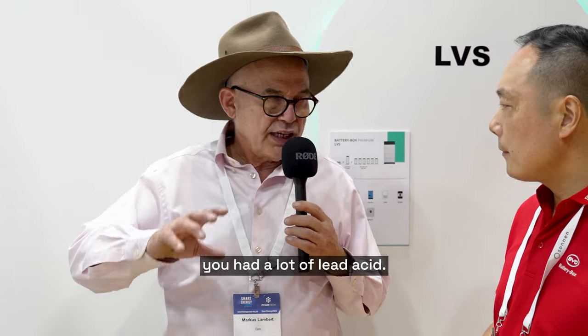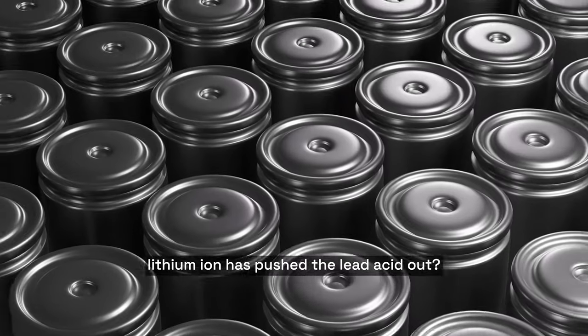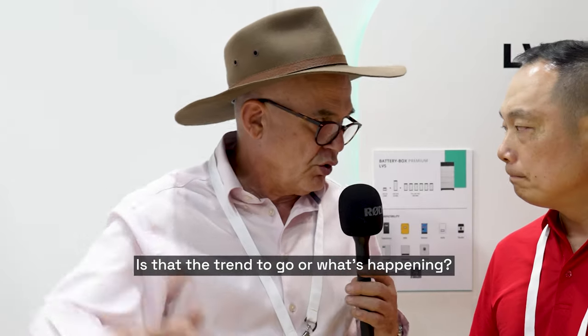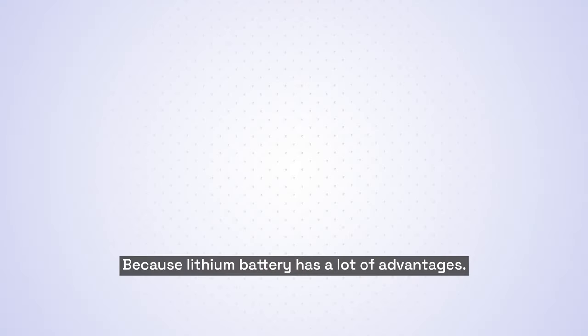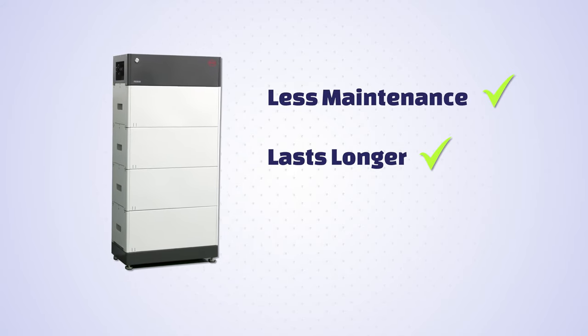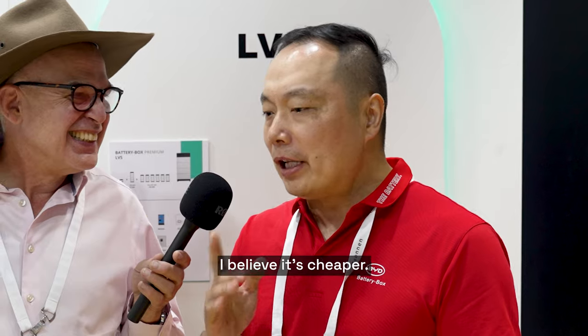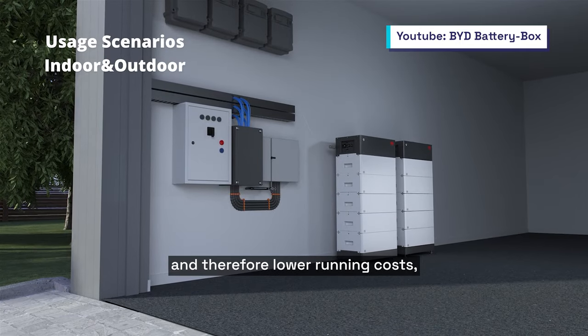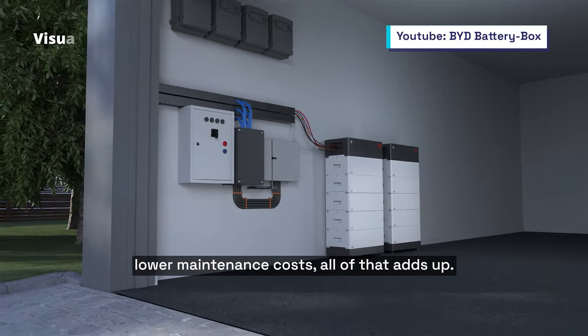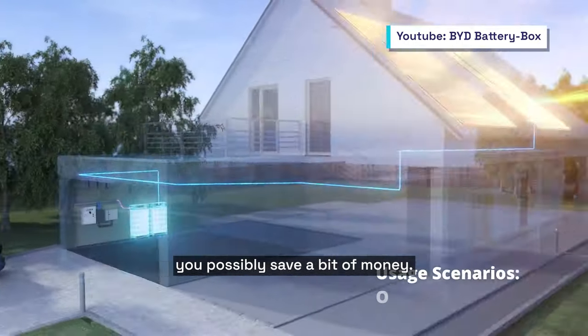In the off-grid space, in the olden days you had a lot of lead acid. In the last three, four, five years, lithium ion has pushed lead acid out. Is that the trend? Definitely, because lithium battery has a lot of advantages: less maintenance, lasts longer, more energy density, reliable. Not cheaper — but overall I believe it is cheaper, because you have it for longer and therefore lower running costs and lower maintenance costs. While you pay a little bit more at the beginning, over the life of the system you probably save money.